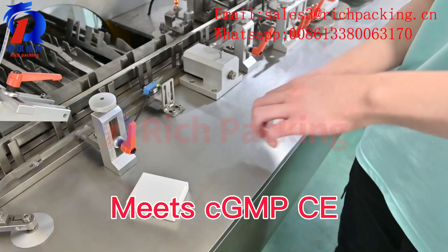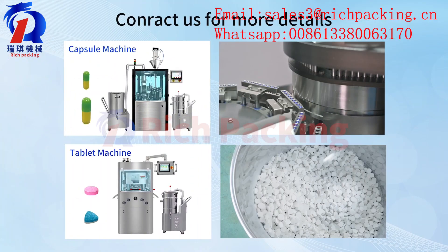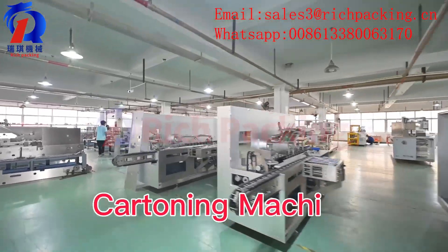Meets CGMP and CE standards. We also provide Capsule Machine and Tablet Machine. In cartoning machine manufacturing since 1993.